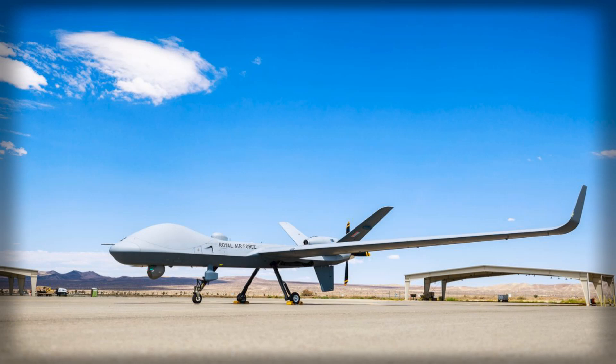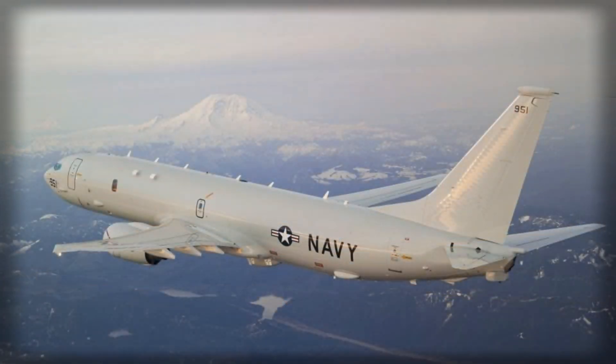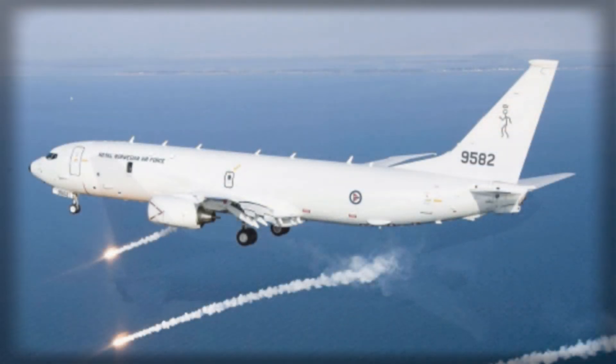A drone cannot process complex acoustic signatures like a dedicated maritime patrol crew, nor can it carry the same range of weapons or sonobuoys. What it can do is be present — continuously, in the right places — shaping the hunt before it even begins and sustaining contact after the crewed aircraft must depart. If that relationship is kept honest, Protector as enabler and Poseidon as the decisive tool, the whole construct becomes more resilient.